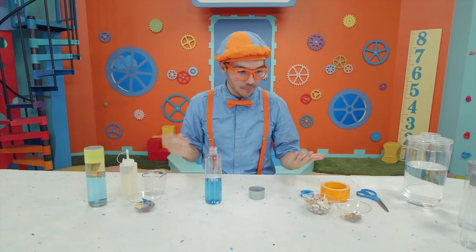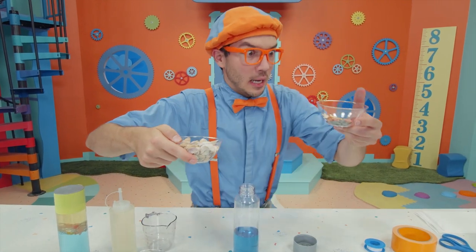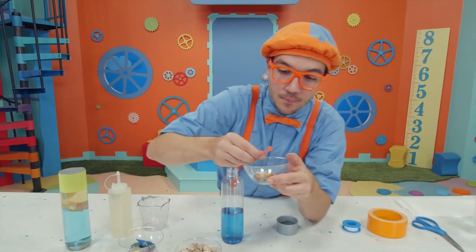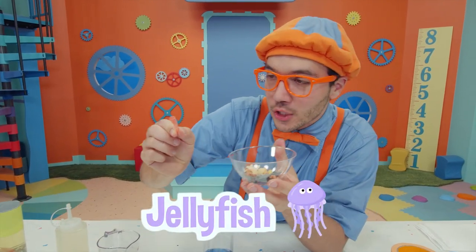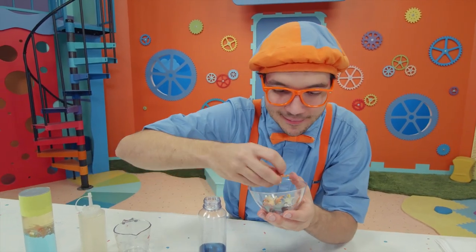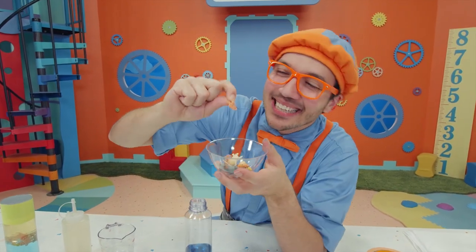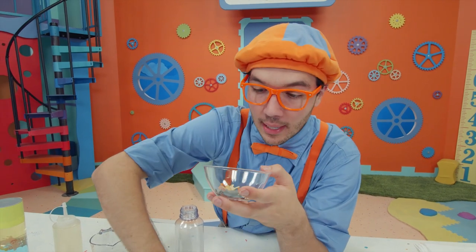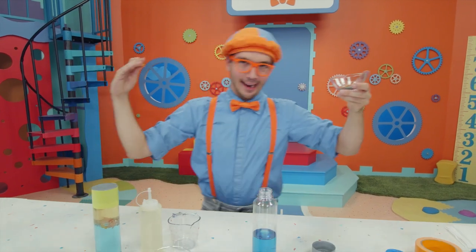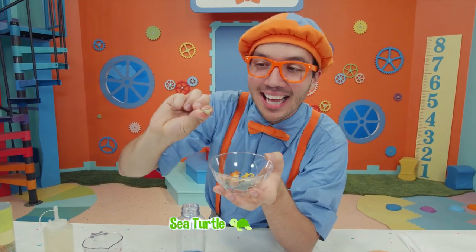Now it's my favorite part — we have seashells and sea creatures. All kinds: we have jellyfish, an octopus, some crabs. Let's put in a sea turtle!